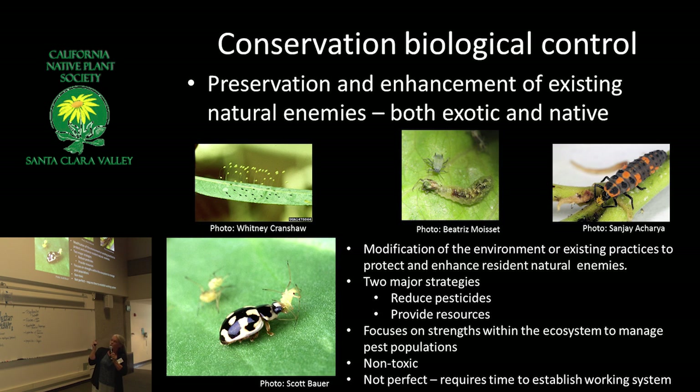Conservation biological control is the ideal thing for us as home gardeners. Grow the right plants. Create good habitat. Stop using pesticides, and your natural enemy populations will build up. It makes a really wonderful positive feedback loop: the less you use pesticide, the more you create habitat, the more predators and parasitoids you get, and the less you're going to think you need to spray something.